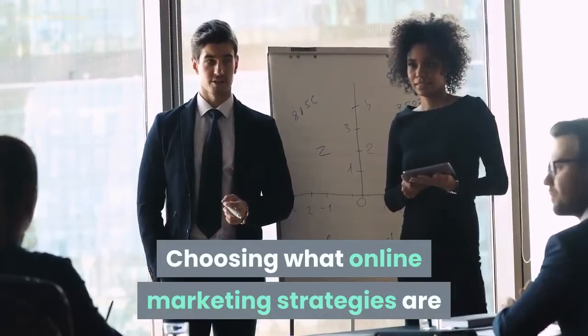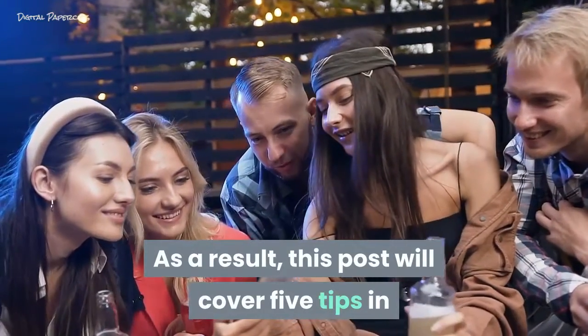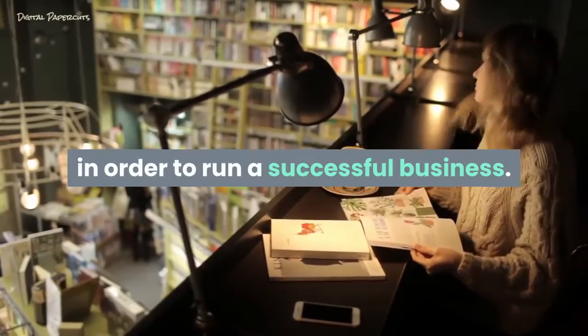Choosing what online marketing strategies are best for your small business can be challenging. As a result, this post will cover 5 tips in order to market your business online. You will soon learn what you need to do in order to run a successful business.